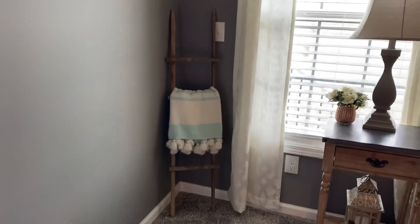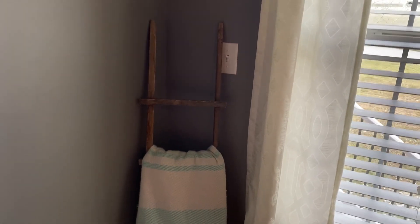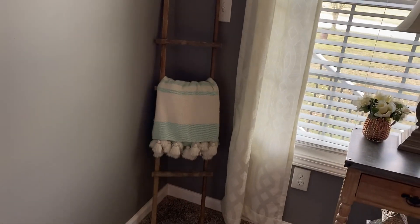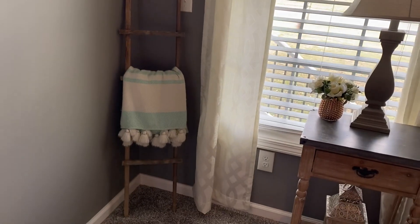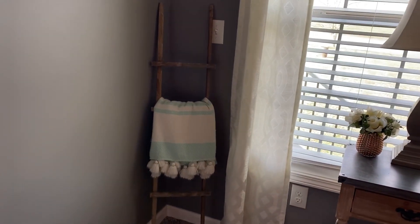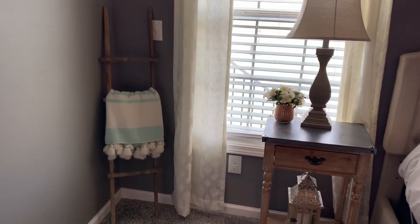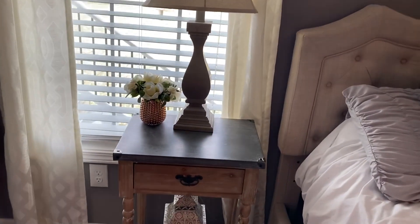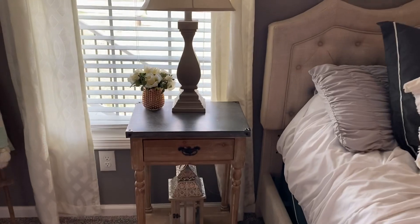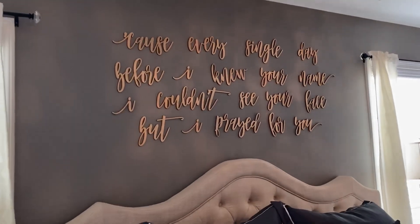This little ladder I've had for years. It used to have primitive stars and garland on it and had been stored away in our spare bedroom closet ever since we moved. I decided to take all that off and I'm using it as a blanket ladder — it's very small but this blanket fits fine and I think it looks pretty cute. That was completely free, I just redid it, made it plain and simple. These pieces were also on the kitchen table — if you've seen that video you'll recognize them — but I brought them in here to make room for the Easter decorations.